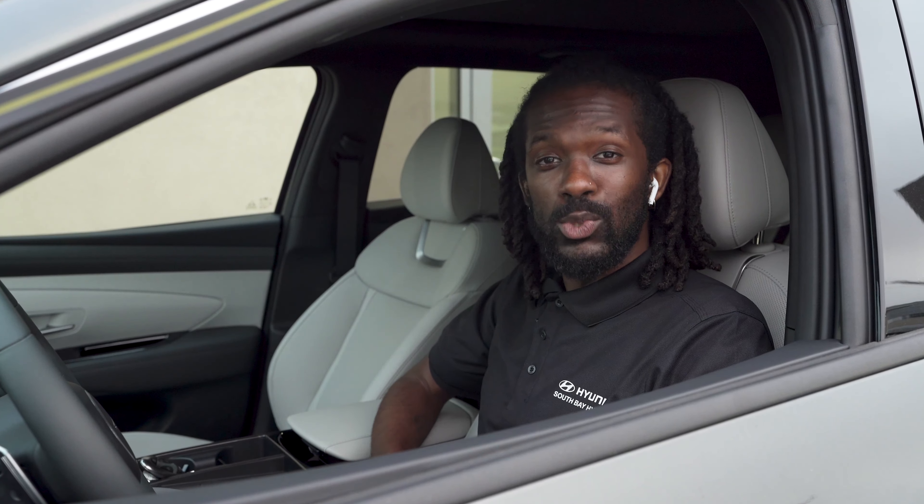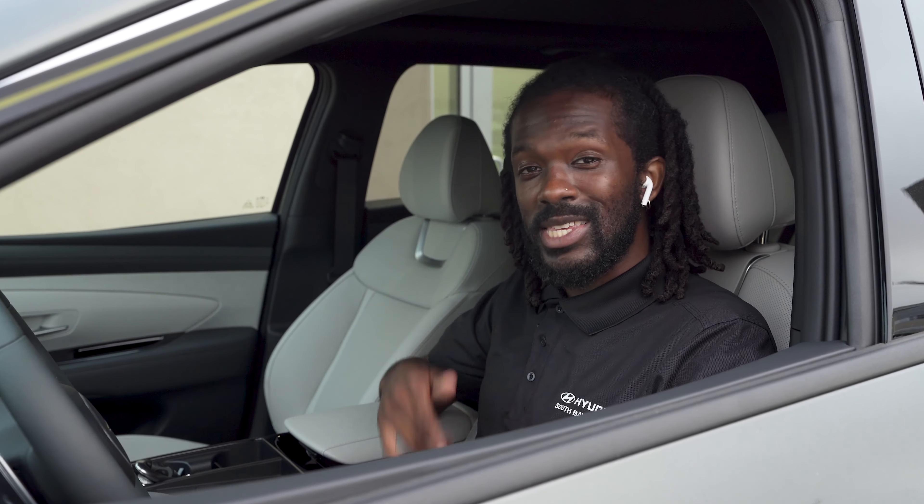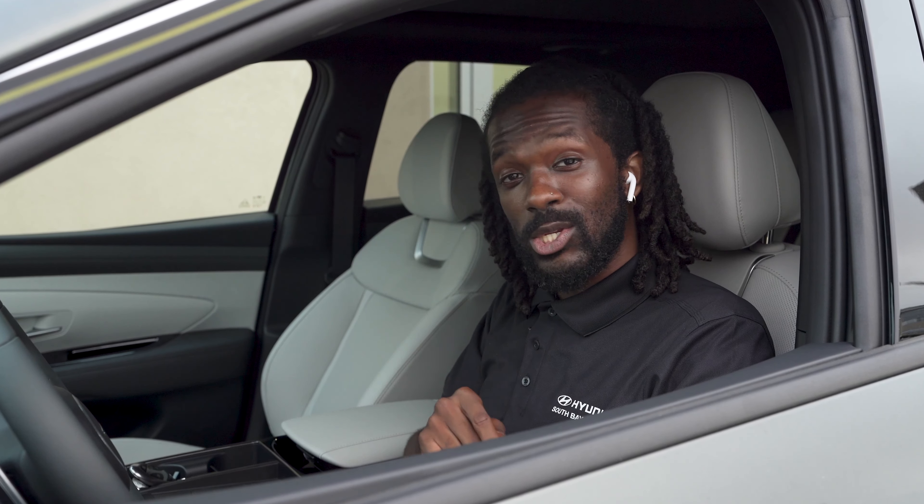So those were the sound settings on the Tucson. Again, my name is Mace here at South Bay Hyundai. If you have any questions, please leave a comment below or set an appointment — come on and visit us, I'd love to take care of you.